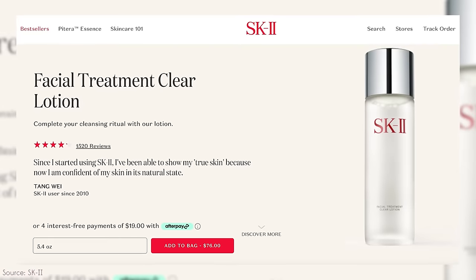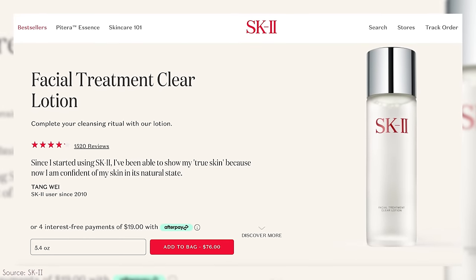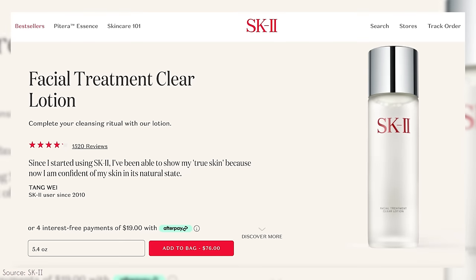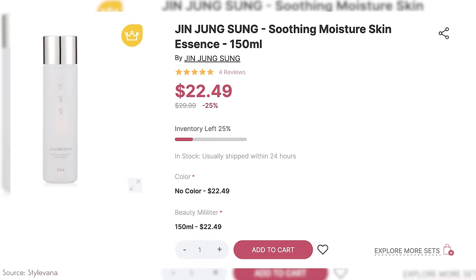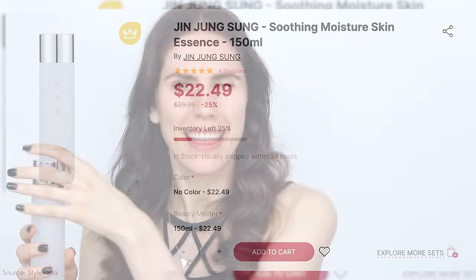There's no better time to do that than with essences and toners, specifically SK-2. SK-2 is a very luxurious Japanese beauty brand with Pitera — a fermented extract — inside their products, but is it worth $90? If you're looking for something comparable that's even more hydrating, I'd recommend this one from Jungsaemmool at $22. I find this soothing skin essence to not only be comparable but actually better. It has a thicker formula than the SK-2 one and hydrates supremely while nourishing the skin, with fermented ingredients in a beautiful frosted glass bottle.